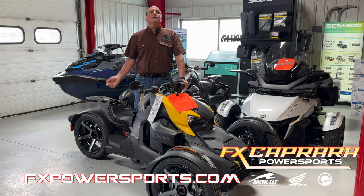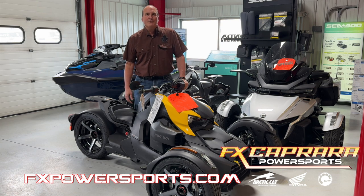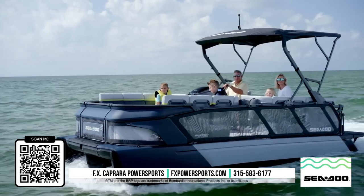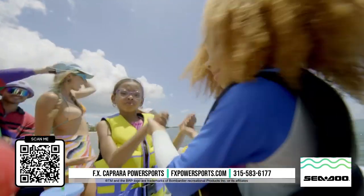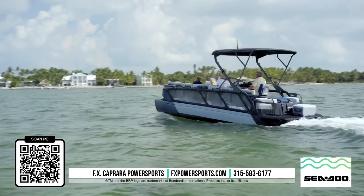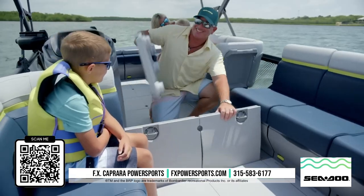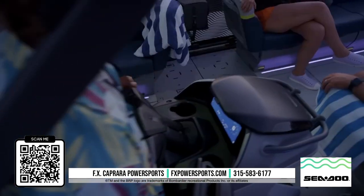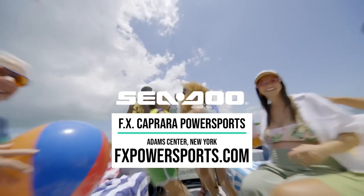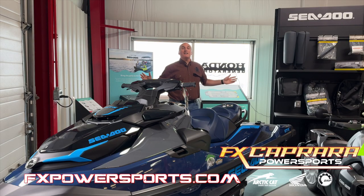Looking to get on three wheels without breaking the bank? We've got you covered here at FX Caprera. We've got new 2023 and 2024 Rykers in stock starting at just $10,999 and financing as low as 1.99%. Now is the time to get on three wheels. Only here at FX Caprera Power Sports. Make the most of your time on the water this season with a new Sea-Doo Switch pontoon boat. The Switch is spacious like a pontoon but with all the fun of a Sea-Doo. Every model comes standard with effortless, intuitive, stress-free handling. With an array of innovative accessories, it can be adapted to any day on the water. All Switch boats come complete with a high-quality trailer from the dealership. Stop in and pick out your Sea-Doo Switch today at FX Caprera Power Sports, Adams Center, New York.